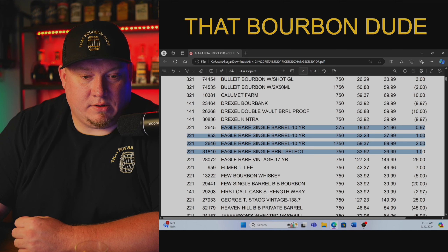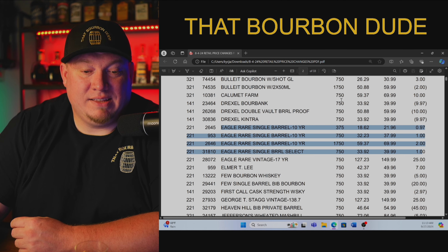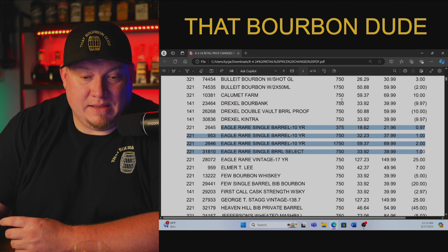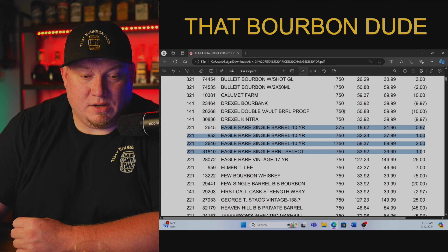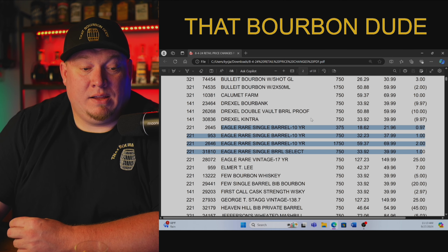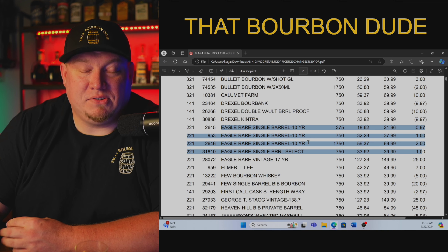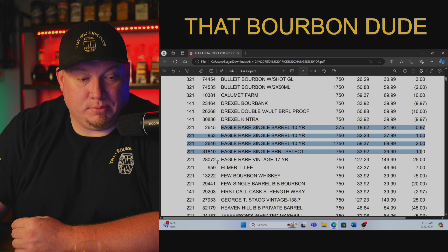Eagle Rare: the 375ml store price is $18.62 with a retail of $21.96. The 750ml is $32.23. The 1.75L big boy is $59.37. The Eagle Rare store pick is $33.92 — and I've seen a store pick going for $100 recently. Unbelievable. Can you believe that? It just blows my mind.